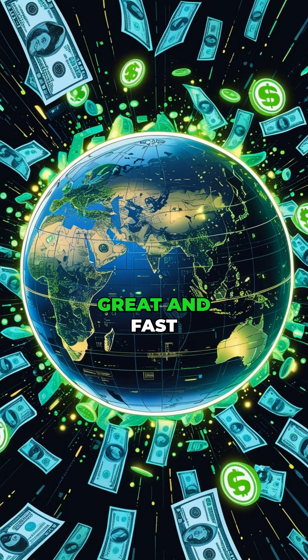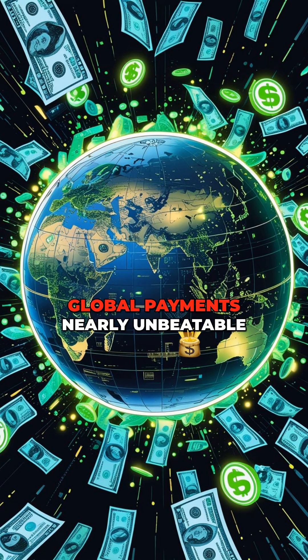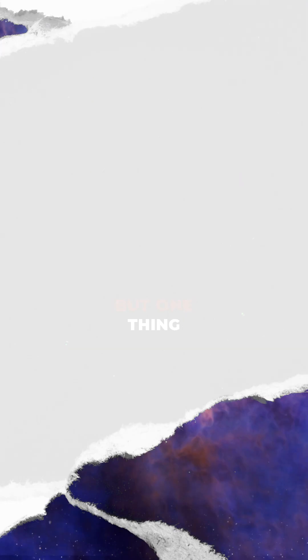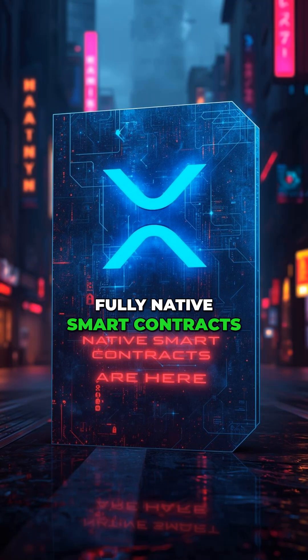For years, the XRPL has been great at fast global payments, nearly unbeatable on cost, speed, and reliability. But one thing was missing: fully native smart contracts capability.